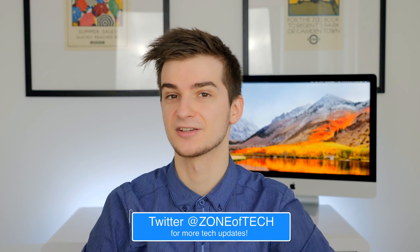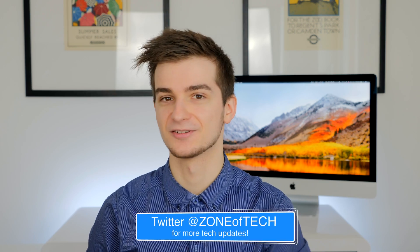Thank you all for watching until the end. Feel free to give the video a like if you've enjoyed it. I'm Daniel and I'll see you guys in my next one. Let me know in the comments if you're epic enough to make it until the end by saying 'I was epic enough to make it until the end.'